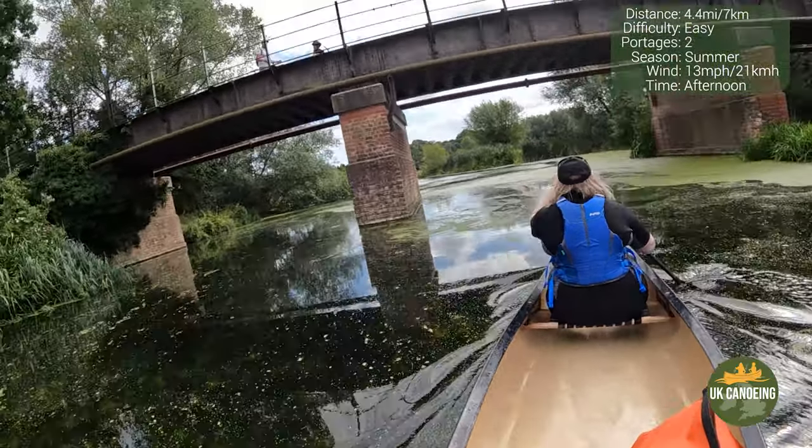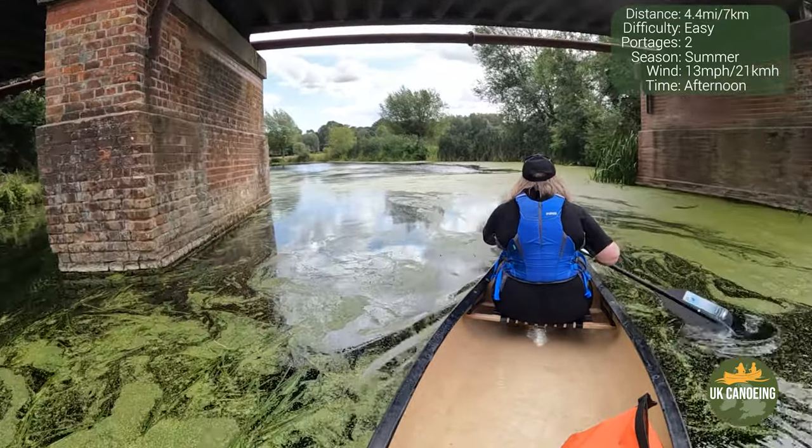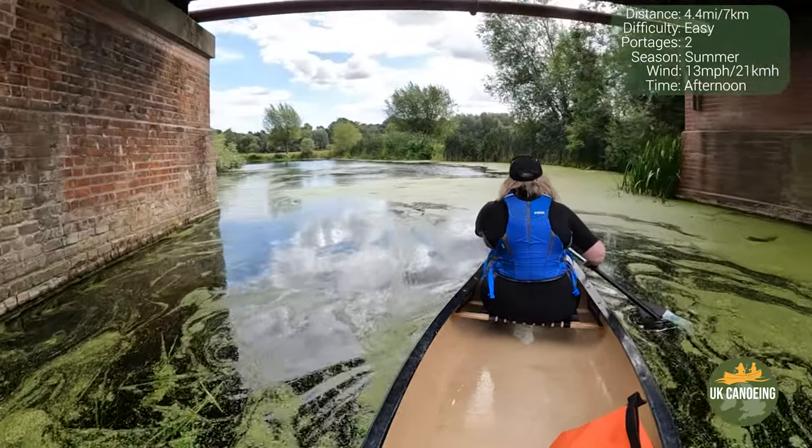A peaceful flat water meander through Suffolk countryside, where you are almost guaranteed to see swans.